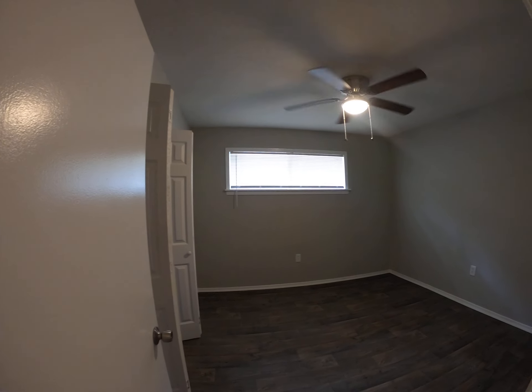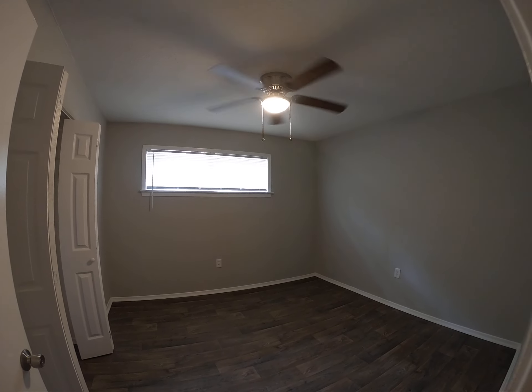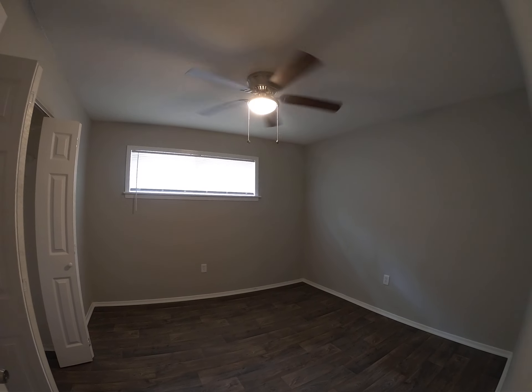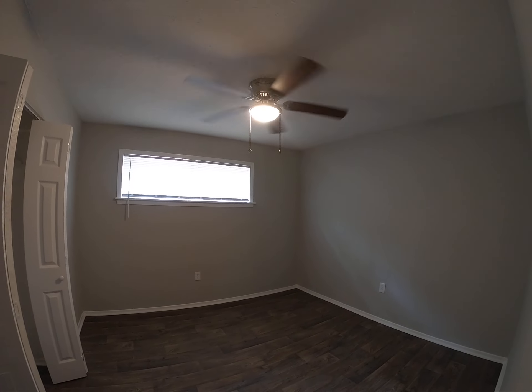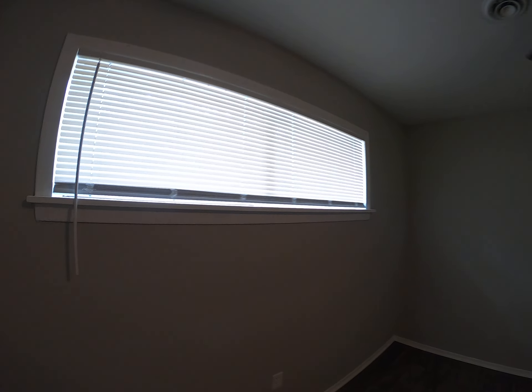And the final bedroom — actually, a correction, this is bedroom number four. It also looks out over Oakview.